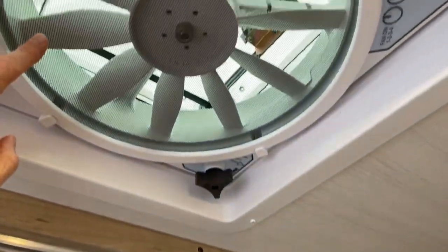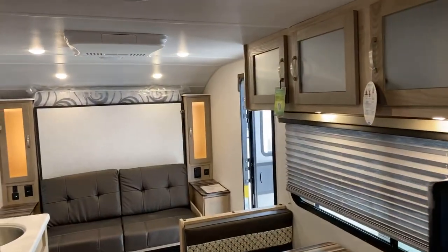Also in this bathroom, I want to point out it has a nice Fantastic Fan. This fan acts not only as a fan for just the bathroom, but really for the entire trailer.